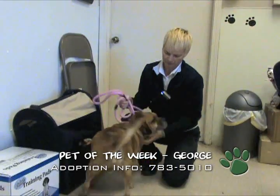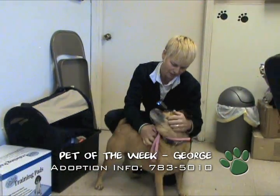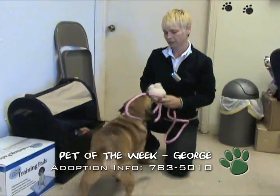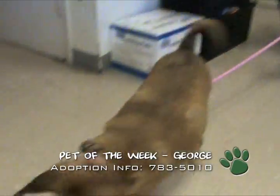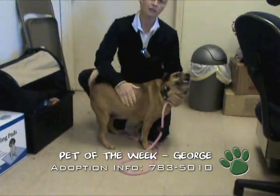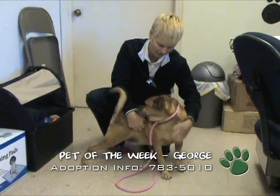George is up for adoption here and he's a nice little guy. He's up there in age — probably around seven — but that doesn't mean he doesn't deserve a second chance at life. He's a nice guy and he's still got a lot of energy in him. So George, wanna get that? He's a nice dog. Come by and see him. Give him a second chance.